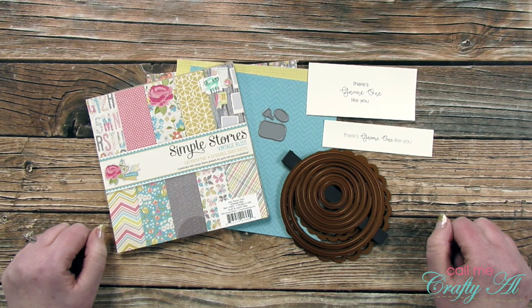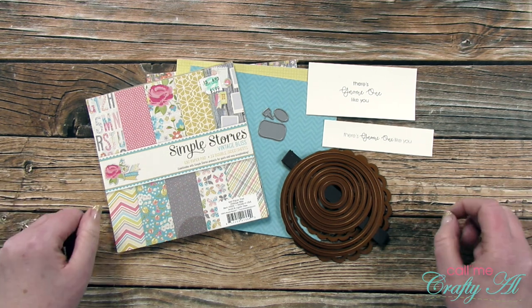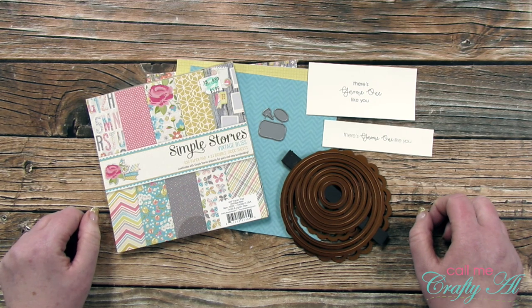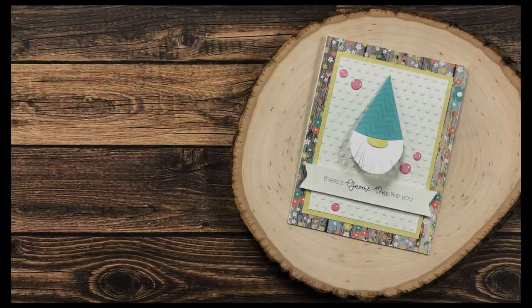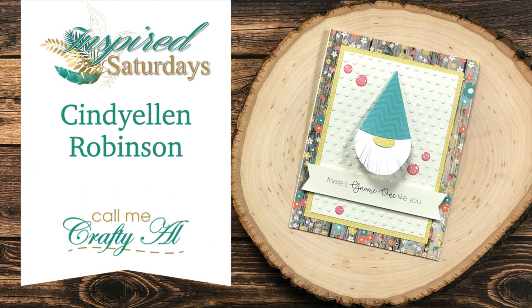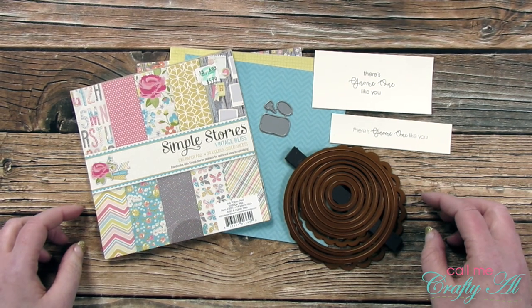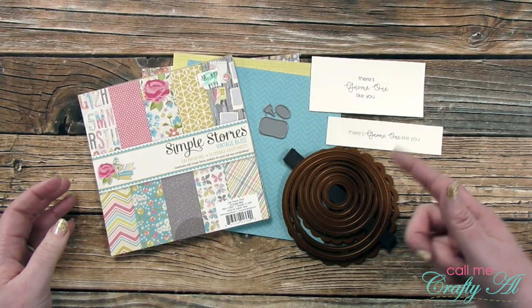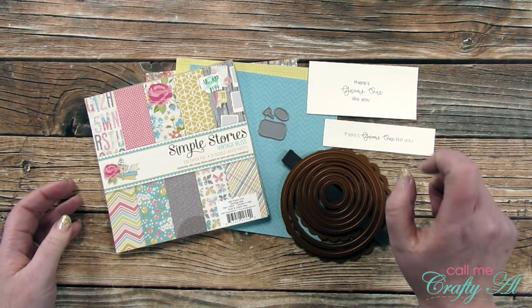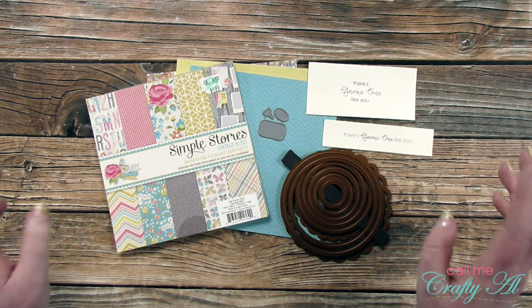Hello crafty friends, it's Alicia of the Call Me Crafty Al YouTube channel, and it's Saturday, which means it's time for another Inspired Saturdays collaboration here on my YouTube channel. I hope that you'll stick around to see who inspired me this week and find out how you can go see how I inspired her. Thank you so much for stopping by today. If this is your first time to my channel, I hope that by the end of this video you'll be inspired to click that subscribe button below and ring that bell for notifications. If you're already a subscriber and regular viewer, welcome back — I'm so glad you're here again.